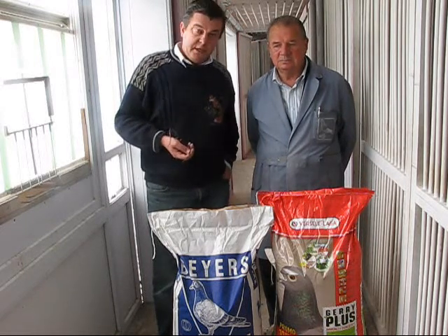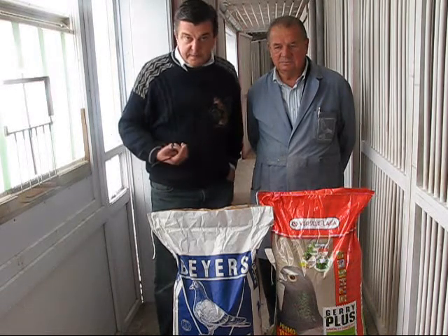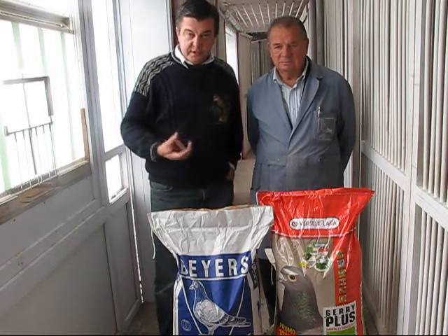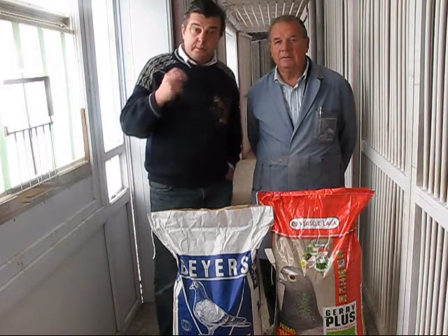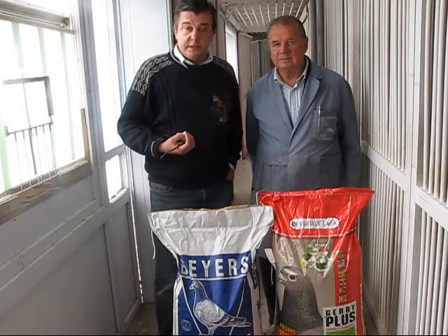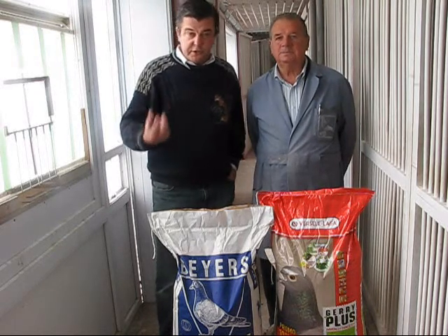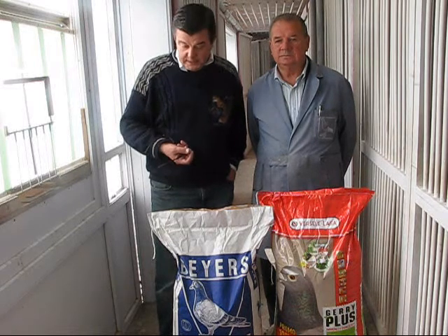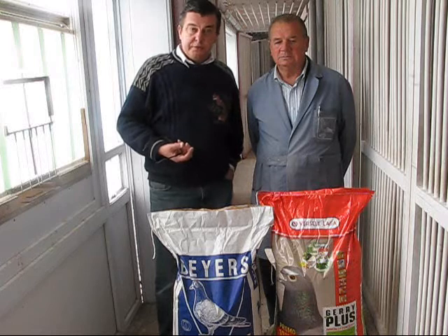He is using two mixtures. One is the famous and world-famous mixture Geri Plus. Geri Plus is a light mixture including a very special corn, a very special extruded pellet, including vegetables, vitamins, and everything which a pigeon needs, complementary to the pigeon food.